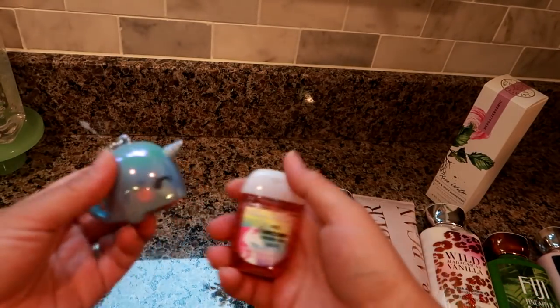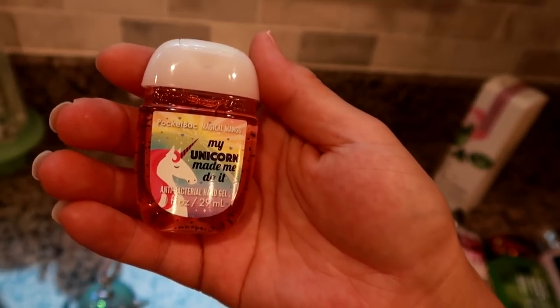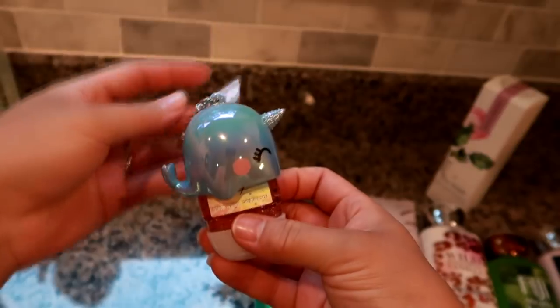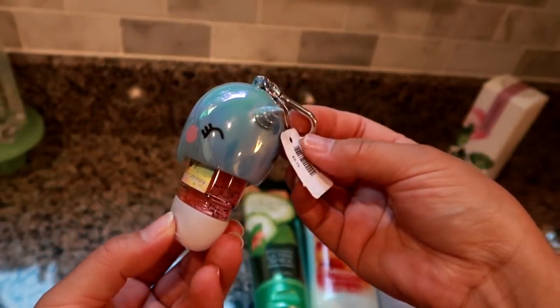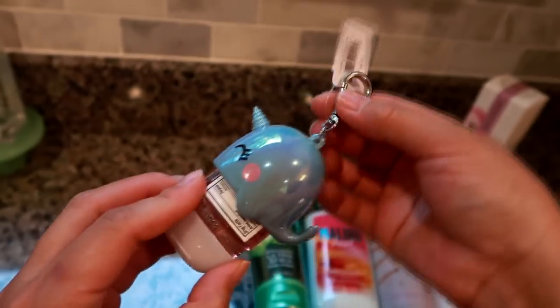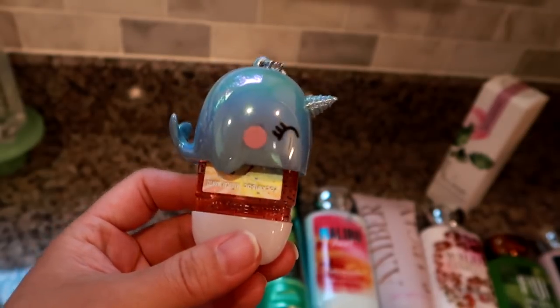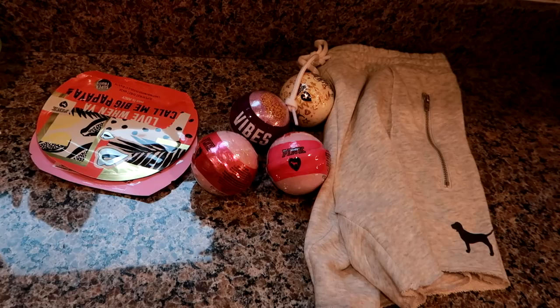The last two Bath & Body Works items were not on sale. The first is the My Unicorn Made Me Do It antibacterial hand gel with a mango scent, which was $1.75, and a little antibacterial gel holder that was $7.95. These are actually for the giveaway I'm doing on Friday for a meal planner — I thought the holder was really cute and fun for summer.